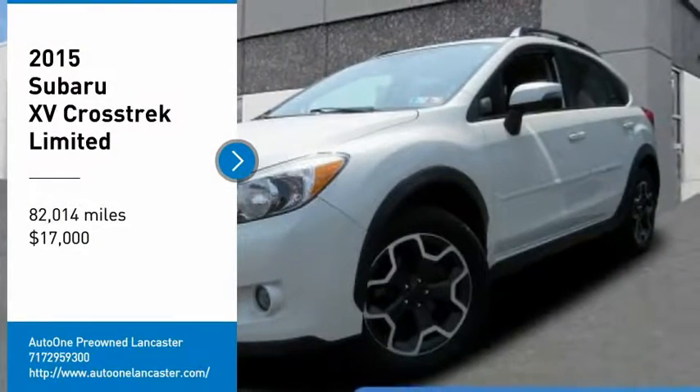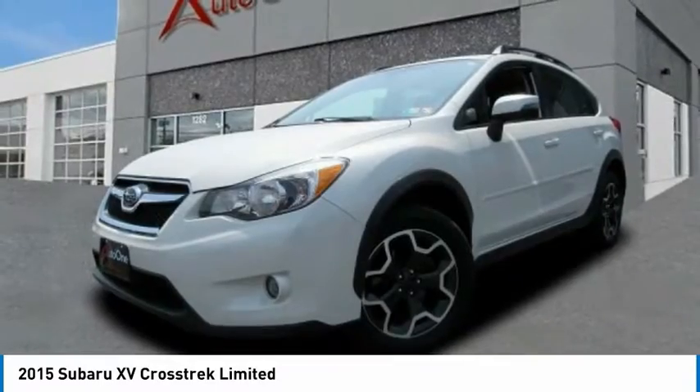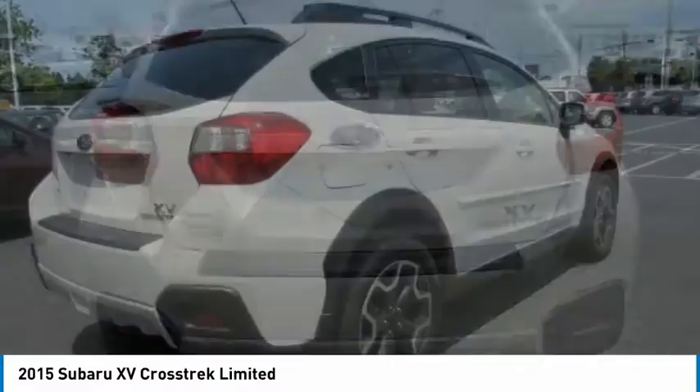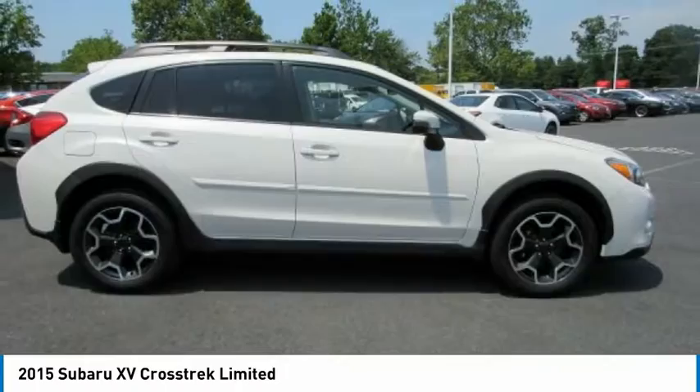Stop by and take a look at the 2015 XV Crosstrek. This all-new four-wheel drive crossover by Subaru fills that spot for a vehicle with true outdoor capabilities, which is comfortably home driving to soccer practice, too.